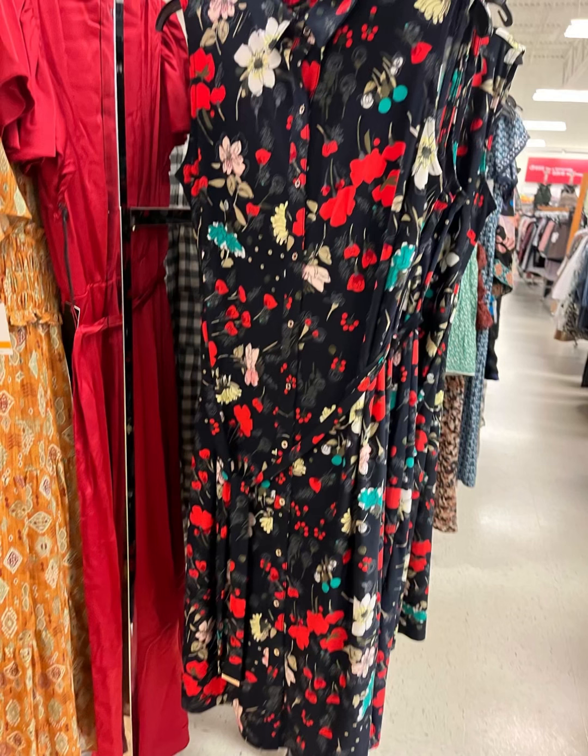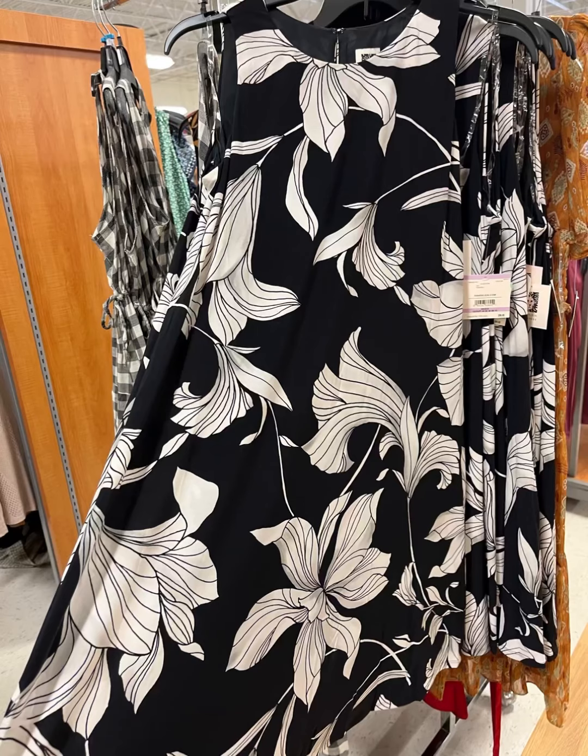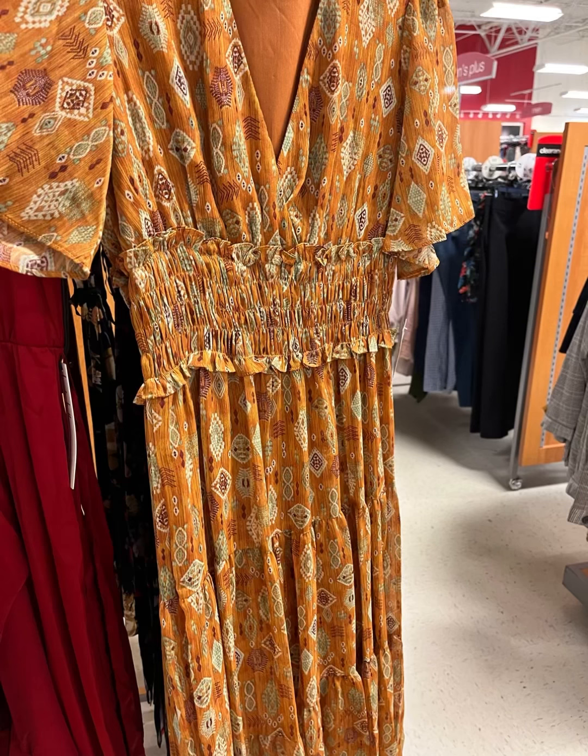This right here is a cute dress going into the fall. It's really good to wear with like an oversized sweater. I love this — I love anything black and white like that. I just thought it was so cute. I love those beautiful flowers.